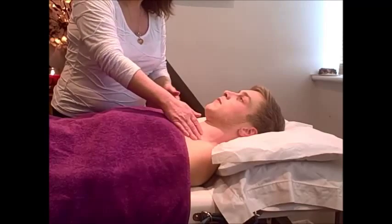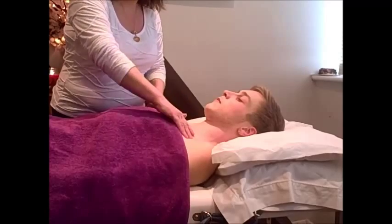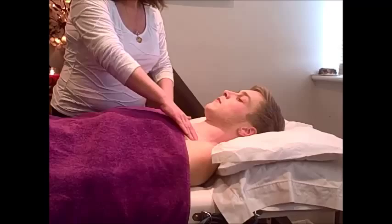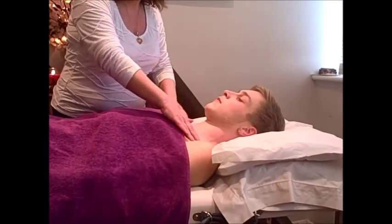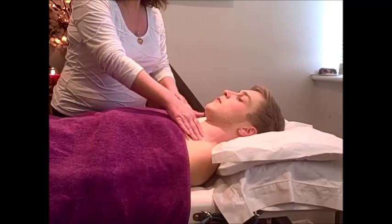After you've done the Hopi ear candles, I always finish with a lymphatic massage of the face and this area, which are the opening places for lymphatics. This helps drain and clear.